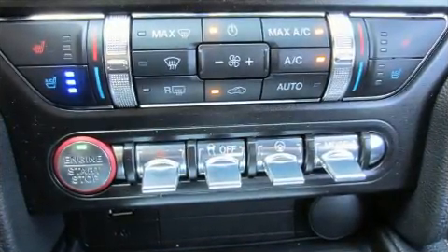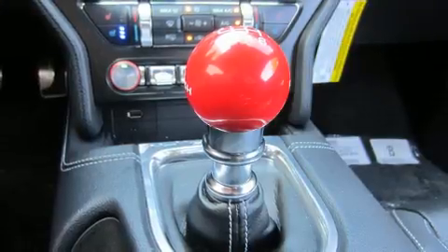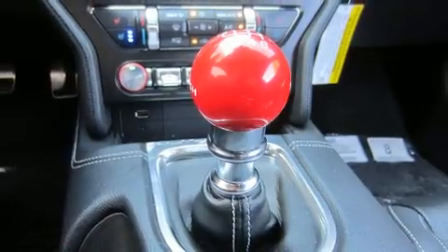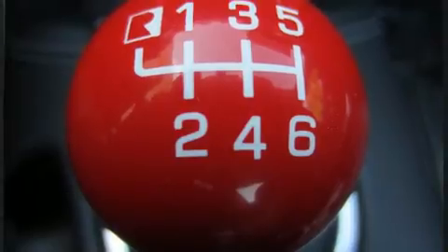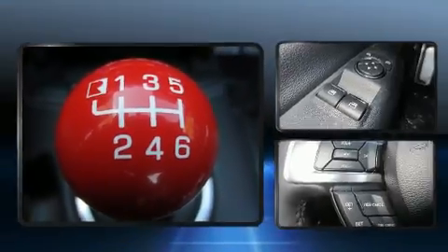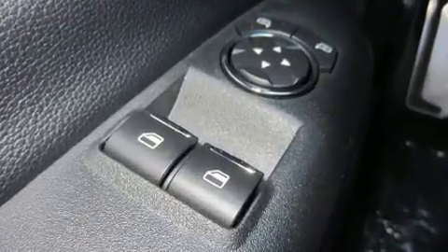Ford prioritized fit and finish as evidenced by power front seats, a trip computer, an automatic dimming rear view mirror, front fog lights, lane departure warning, and a split folding rear seat.